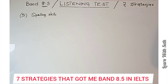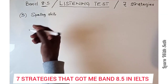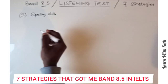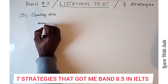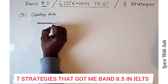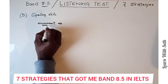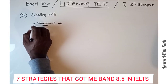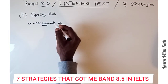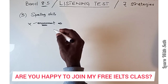Most people fail the IELTS listening test because they fail to spell words correctly. For example, if your answer is 'environment' and it isn't spelled correctly, you get it wrong — there is no half mark. It's either you are marked right or marked wrong. So if you can't spell 'environment,' even if you know the answer is 'environment,' it will be marked wrong because it's spelled incorrectly.